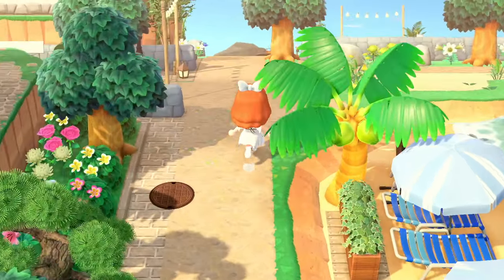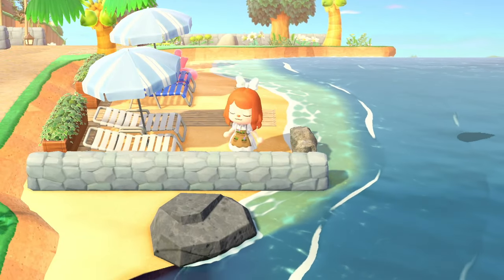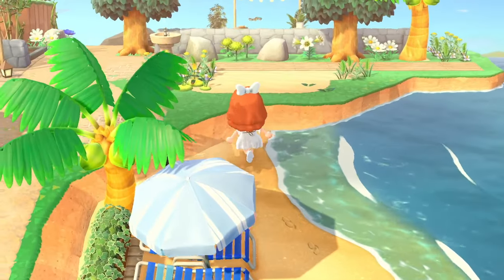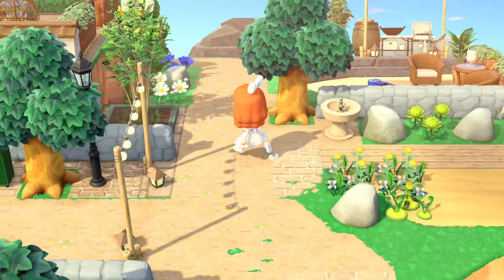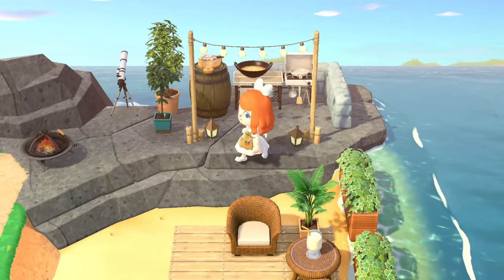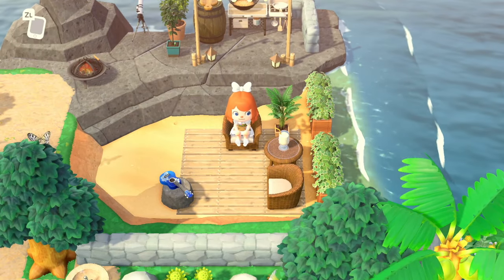Up here we've got this stunning design. I like how all of the custom designs meld together — they all look very stunning together. We've got a nice little restful beach here, just chilling out. I love the flamingo float and then a natural peninsula. I love that you can kind of sense this is a port town as you go around — the beaches feel very welcoming and lived in.